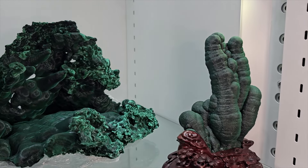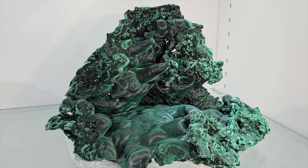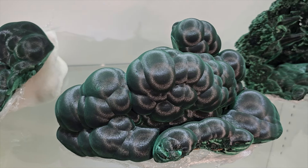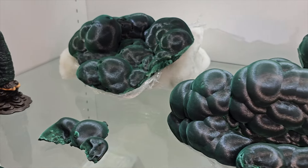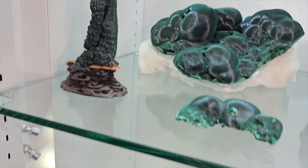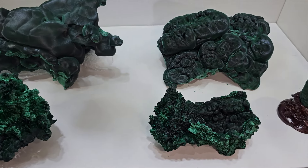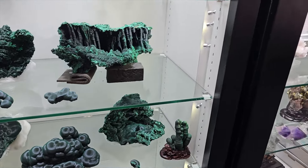Typical in the Chinese market — nothing is labeled with prices, because again it's a cultural thing and it all comes down to bargaining. That's a big part of any purchasing experience here in Asia. These are very, very modern cases — cases that you'd expect to see anywhere like in Tucson, Munich, Saint Marie, or Denver. So the cases are 100% professional cases, and just great pieces.